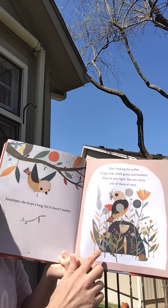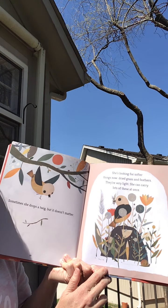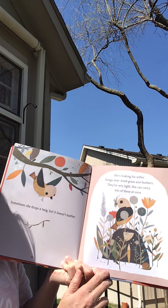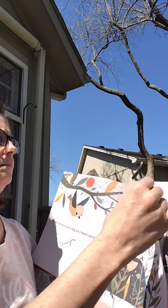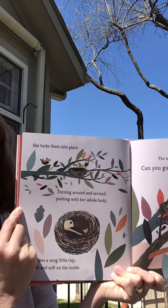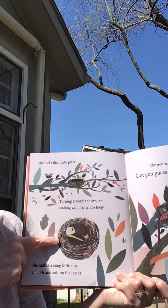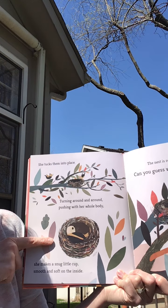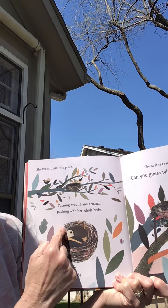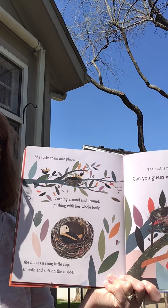She's looking for softer things now. Dried grass and feathers. They're very light. She can carry lots of these at once. She tucks them into place. And turning around and around, pushing with her whole body, she makes a snug little cup. Smooth and soft on the inside. She used her whole body to smooth out the inside of the nest.